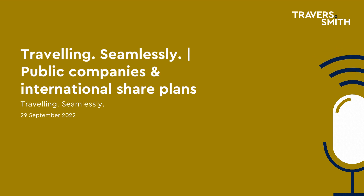Hello, my name's Emily Clark. I head up the tax team at Travers Smith, and I would like to welcome you to the eighth episode in our Travelling Seamlessly Global Mobility podcast series.